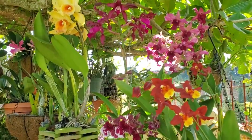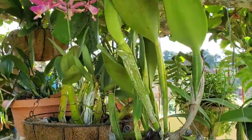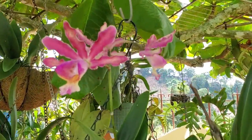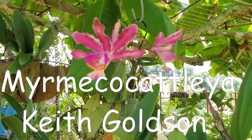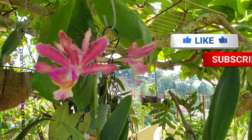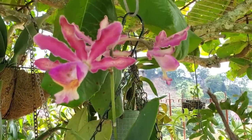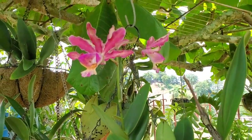Most of the plants here under the almond tree are not labeled — I either got a division or bought them a long time ago and they've lost their ID. But this other one is a Miltoniopsis Cattleya Keith Goldson. I've had it for many, many years and didn't have an ID for it either, so thanks again to Mr. Claude Hamilton for helping me identify these two plants.